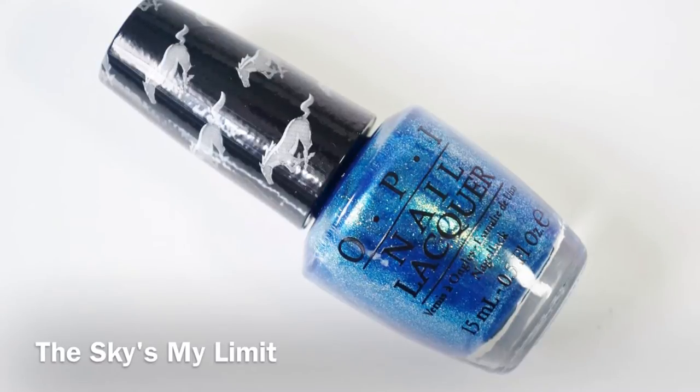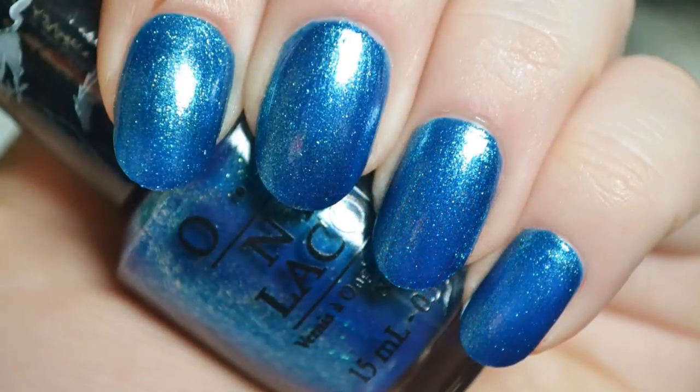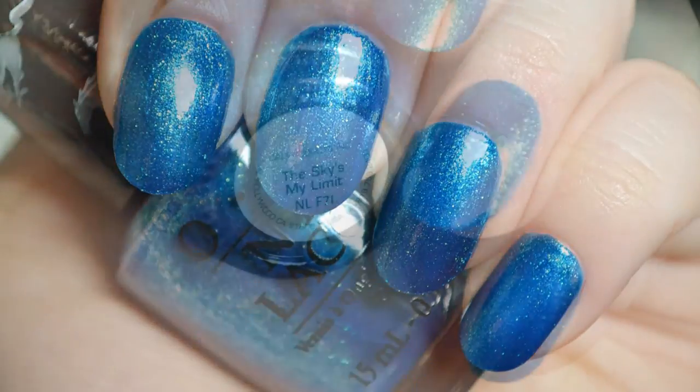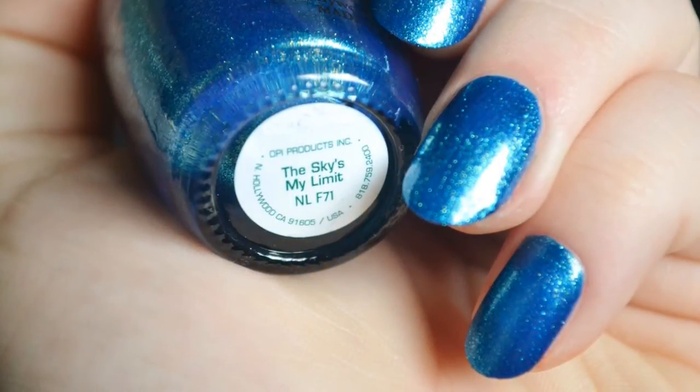Next is The Sky's My Limit, a metallic blue with teal and gold shimmer. The teal and gold shimmer turns into a shift on the nails. The formula is great. The color is similar to OPI Catch Me In Your Net from a while back, though that shade is more teal and less blue.